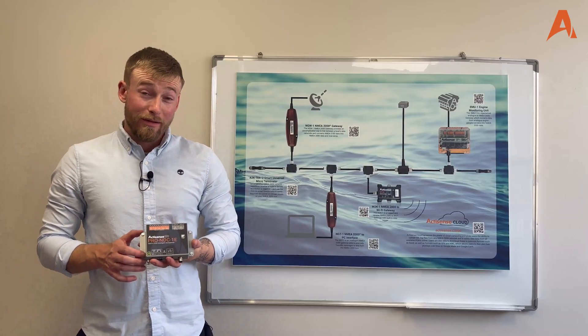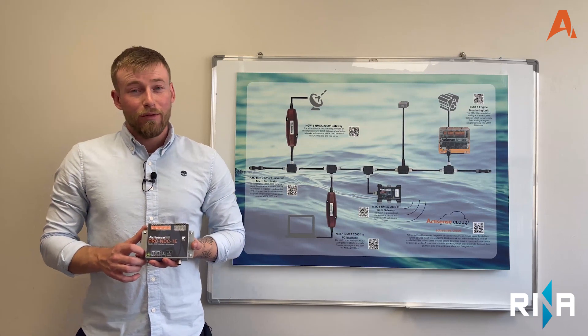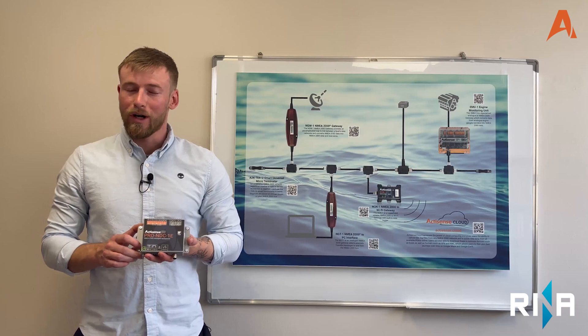All of the ActiSense Pro range of products have undergone RENA type approval testing. This means that they are suitable for installation on any class approved or type approved vessel that requires type approved instruments.